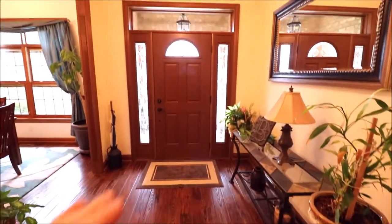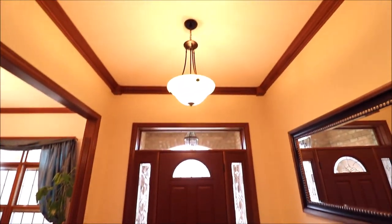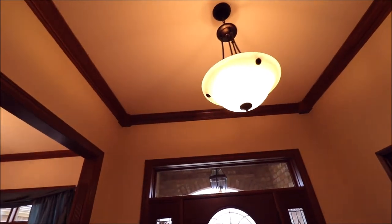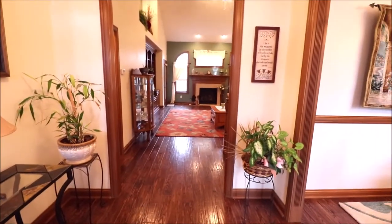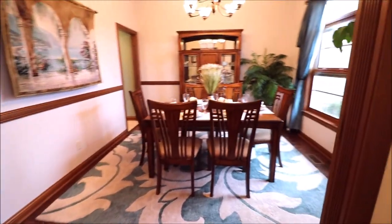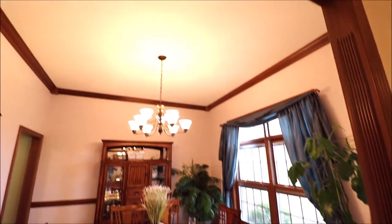Coming through the front door — this is a newer front door. Grand entry with what I would say are 10-foot ceilings. We have crown molding up top and newer engineered flooring throughout most of the first floor. Turning with my back to the front door, you can see into the great room, and immediately to our right is the dining room — a good-sized dining room on the front of the house with 10-foot ceilings.